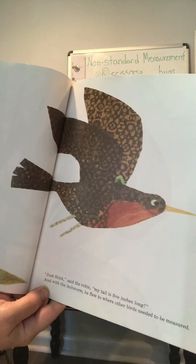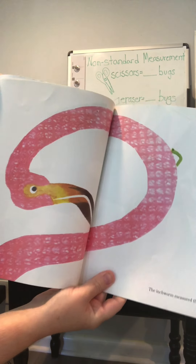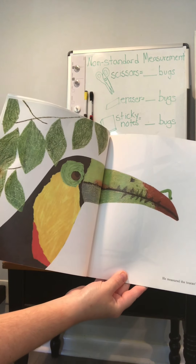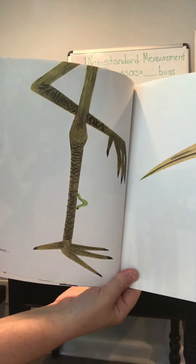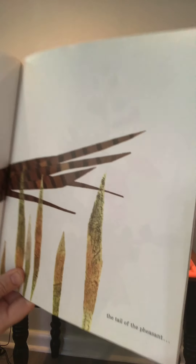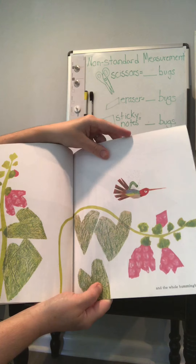And with that, the inchworm flew with the robin to where other birds needed to be measured. You can see the inchworm on his back. The inchworm measured the neck of the flamingo. See if you can spy the inchworm for me. He measured the toucan's beak and the legs of a heron. Where will he go next? The tail of a pheasant. And the whole hummingbird. Are hummingbirds big or small? That's right, they're small birds. There's not much for the inchworm to measure.